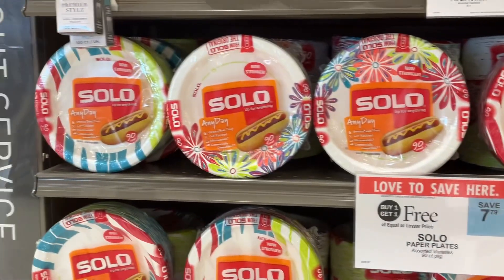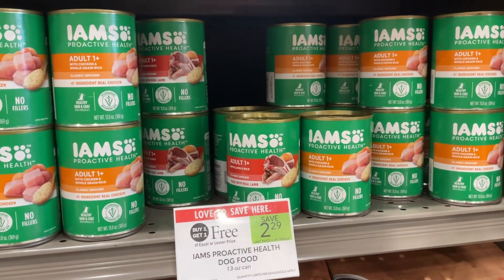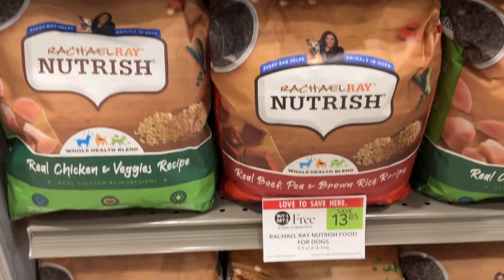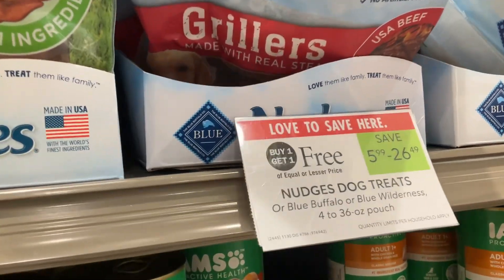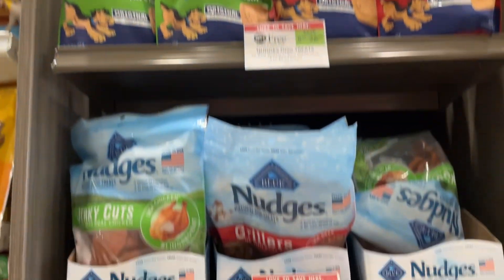Save $7.99 when you buy one get one free on the Solo Plates. Now we've got a couple of deals for your fur babies — the Iams Proactive Health Dog Food is BOGO, save $2.29. Save $13.85 on Rachel Ray's Nutrish. We've got big savings with the Nudges and Blue Diamond Dog Treats where you can save up to $26 on this Publix BOGO.